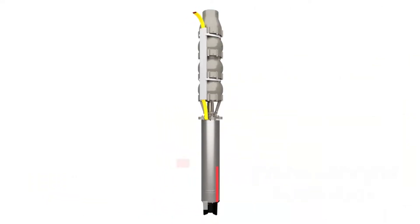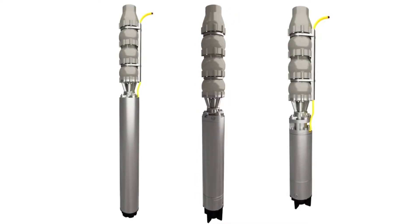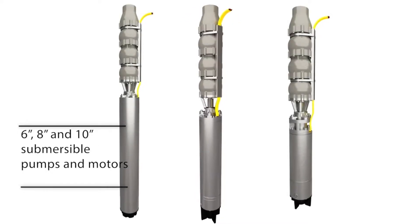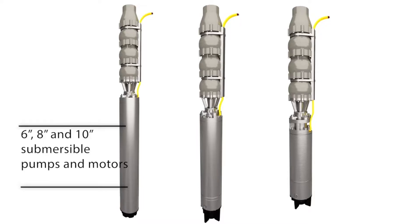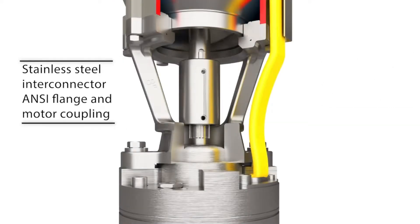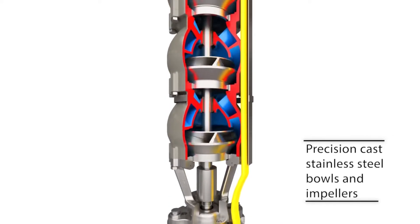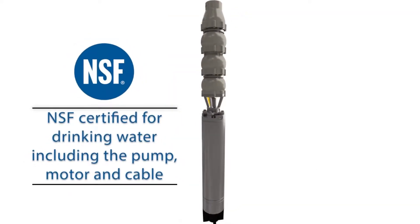This is the Byron Jackson H2O Plus product, which is manufactured out of our Hastings, Nebraska facility. It comes in 6, 8, and 10 inch sizes. This product is primarily used for our groundwater and ag customers in deep well submersible applications to reach the water table. The Byron Jackson H2O Plus we really targeted for a quick ship — ideally two days is our target, ranging up to about four weeks.